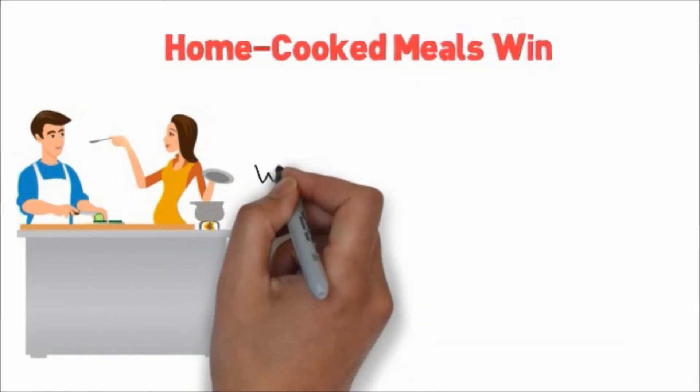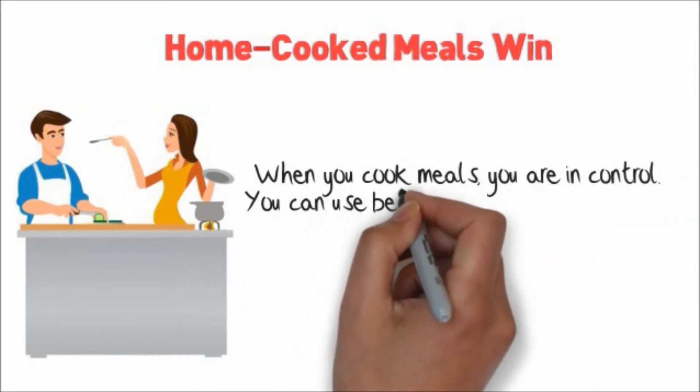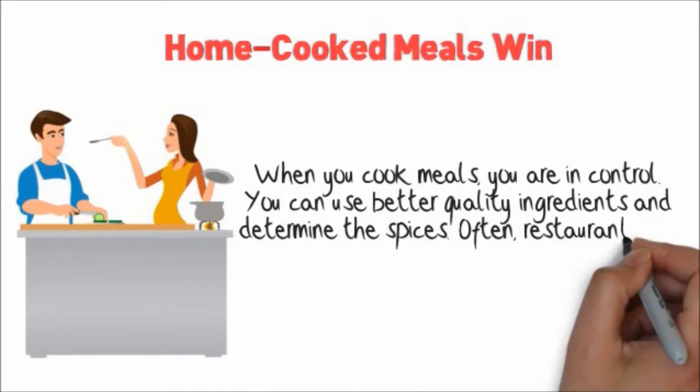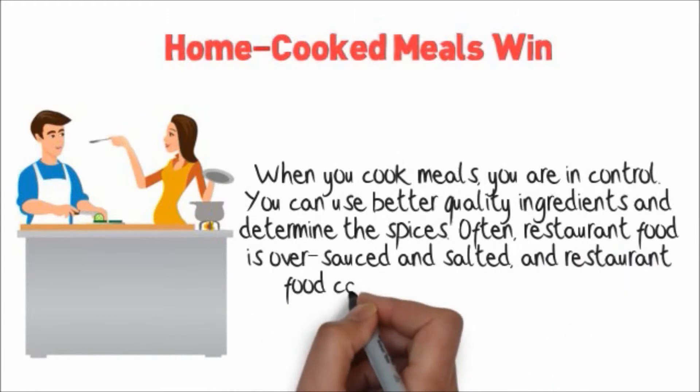Home cooked meals win. When you cook meals, you are in control. You can use better quality ingredients and determine the spices. Often restaurant food is over-sauced and salted, and restaurant food can be full of fat and calories.